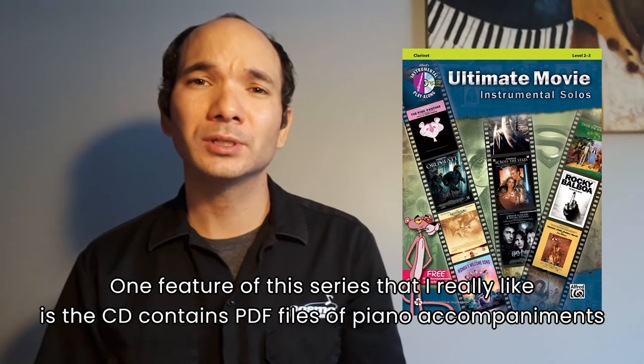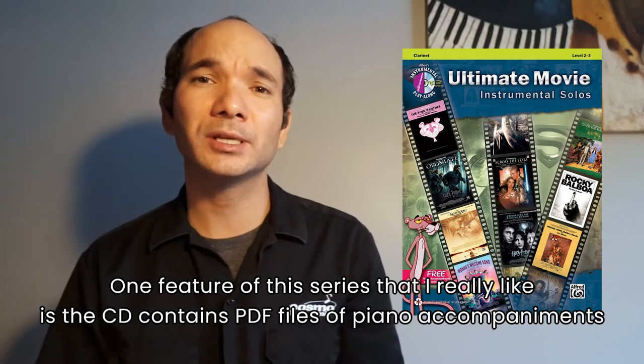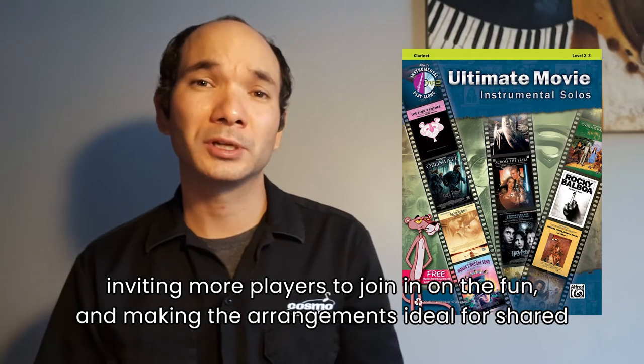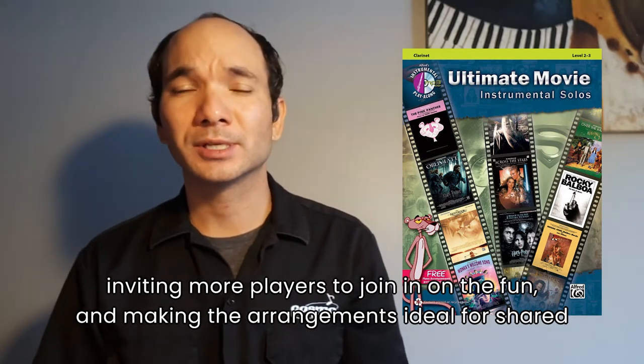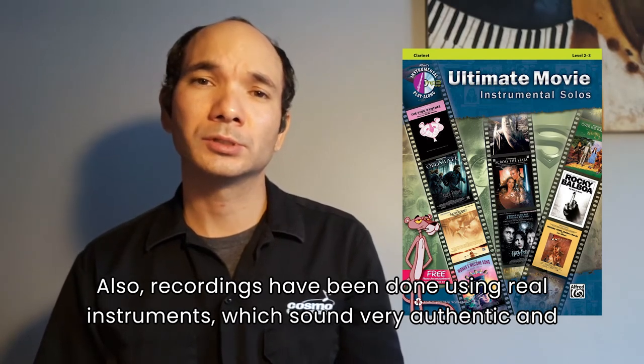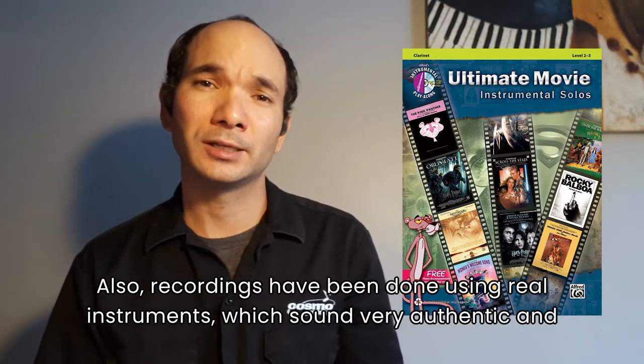One feature of this series that I really like is that the CD contains PDF files of piano accompaniments, inviting more players to join in on the fun and making the arrangements ideal for shared performances. Also, recordings have been done using real instruments, which sound very authentic and engaging.